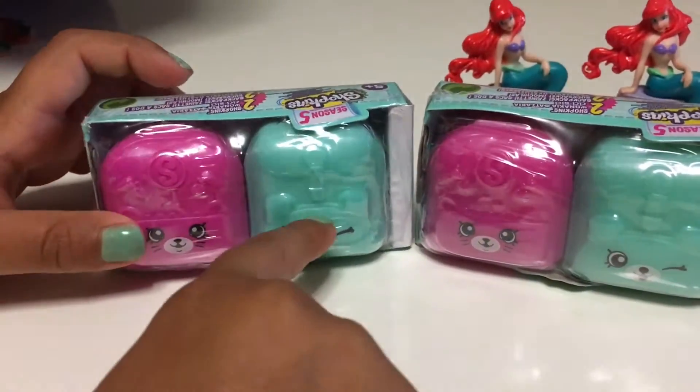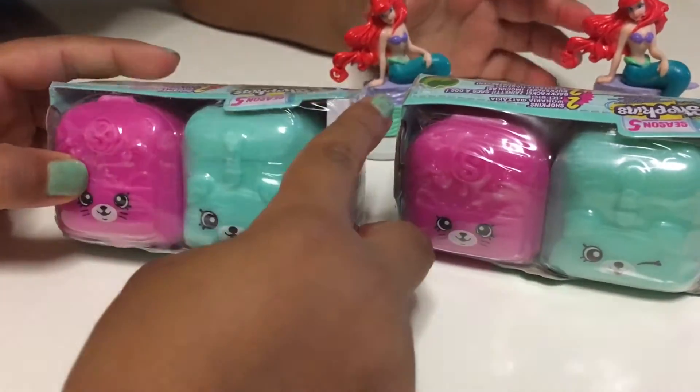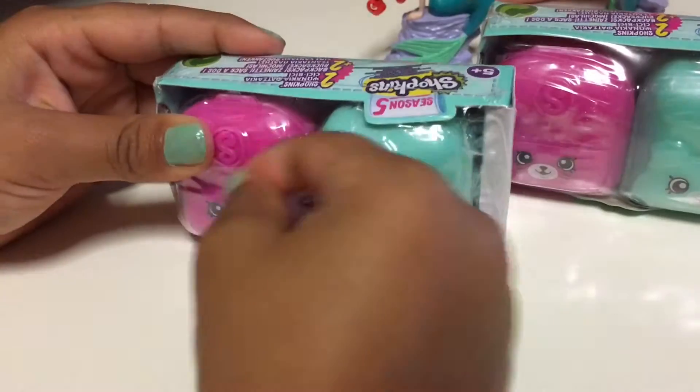Shopkins - see there's five, but that's blue. Let's open them up. Use my nail a bit.